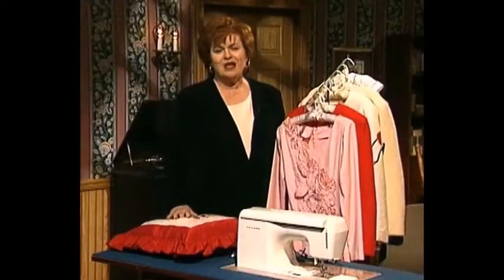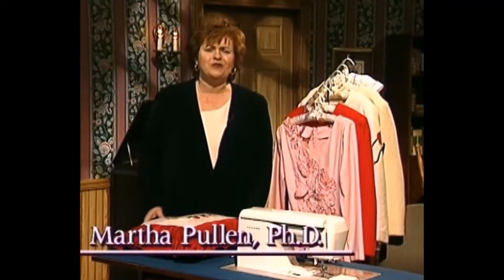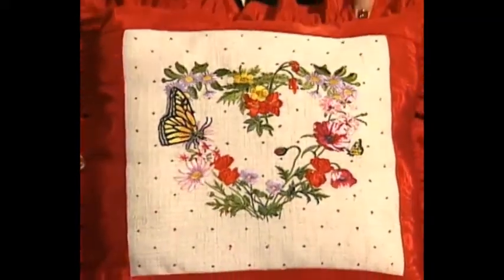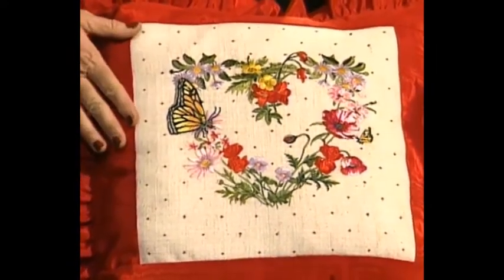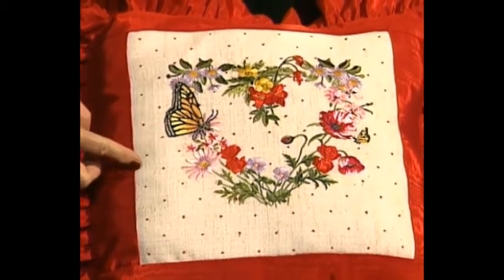Welcome to my sewing room. We have a wonderful show for you today with some beautiful women's fashions as well as a lot of other things to share. This pillow is absolutely beautiful — it's hard to believe the embroidery was done by machine. It was done in the giga hoop, and my friend Connie Martin is here today and she brought these wonderful samples.